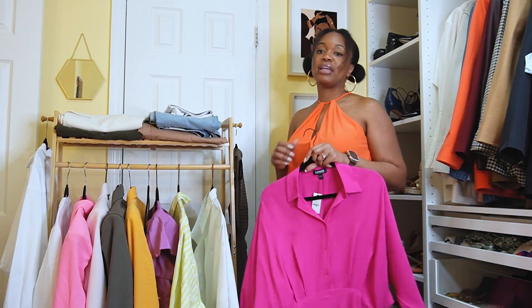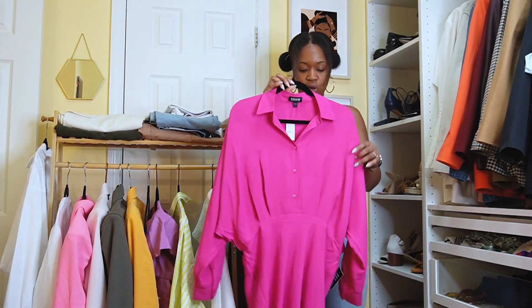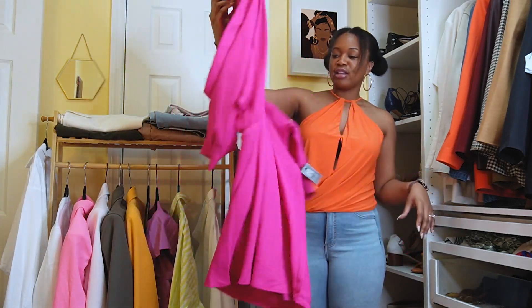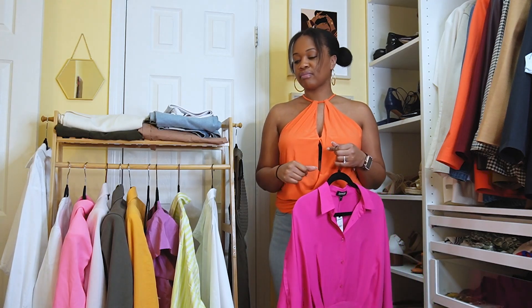If you don't follow me on Instagram, definitely follow me — it's 'it could all be so simple,' the 'E' is a three at the end, same on all platforms. Now after the tops, I'm jumping right into dresses.